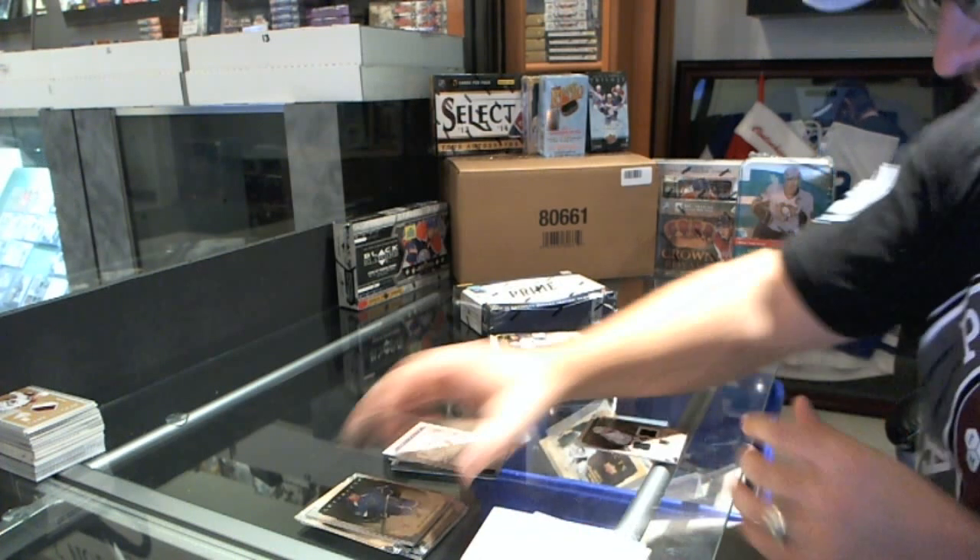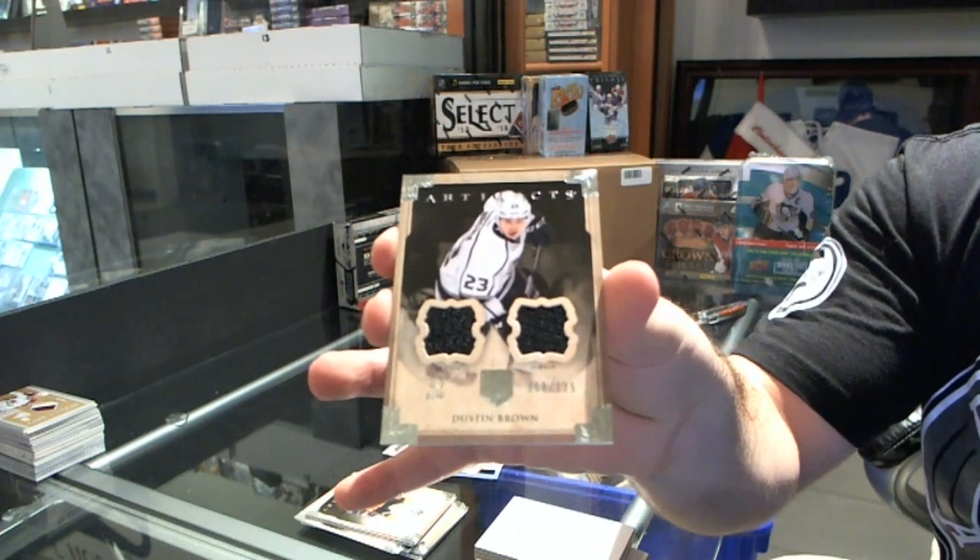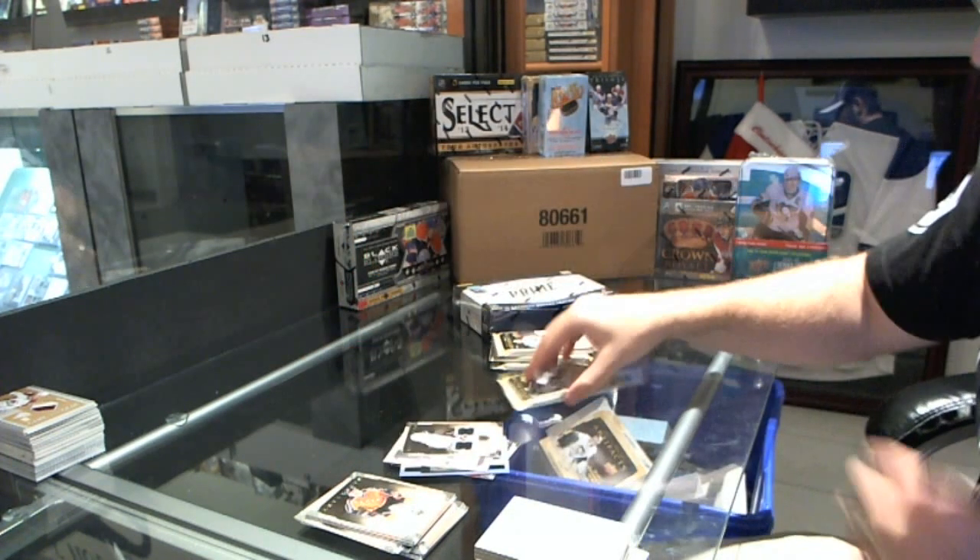For the L.A. Kings, number 2 of 125, dual jersey — Dustin Brown.